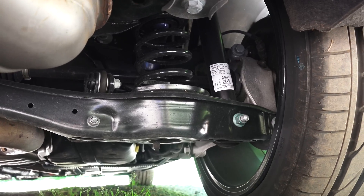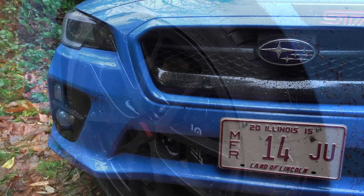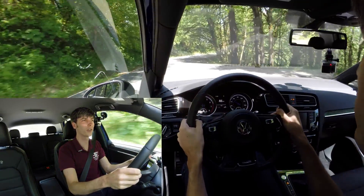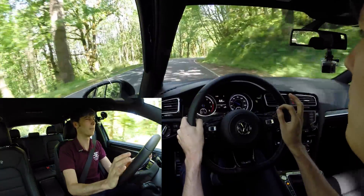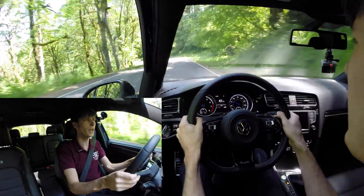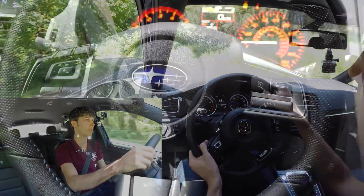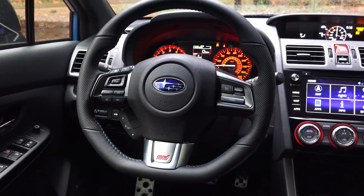For suspension: both cars have solid setups and good grip. The STI has slightly wider tires so it may have a slight edge in lateral grip in corners. The STI is stiffer and more track-focused; the Golf R has a more comfortable, compliant ride. The Golf R is probably slightly less capable on a track, but from a daily-driver standpoint it's clearly the better performer in terms of comfort, while the STI maintains a slight edge in raw track grip.